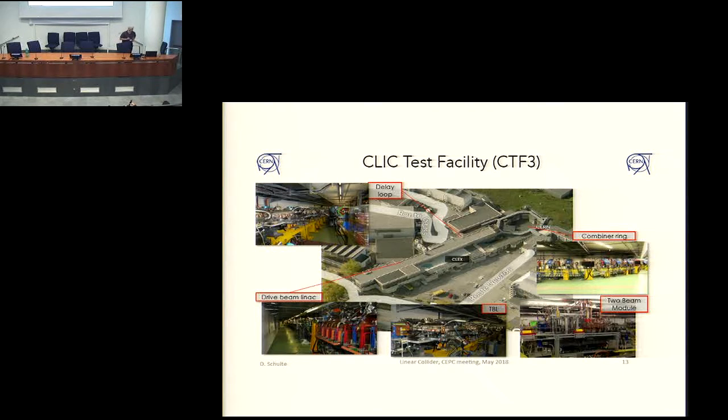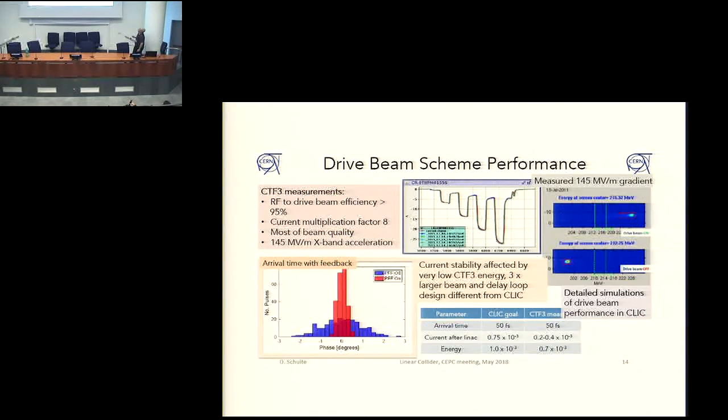In order to test this scheme, there has been a test facility at CERN in the building of the old PS pre-injector. In that test facility, the whole production of the drive beam — chopping it into pieces, merging them, producing power — has been tested extensively, and that program has been very successful. This shows you how the current of the drive beam builds up in the combiner ring, and then the quality of the beam, in this case the arrival time of the drive beam, because it needs to be stable in time.